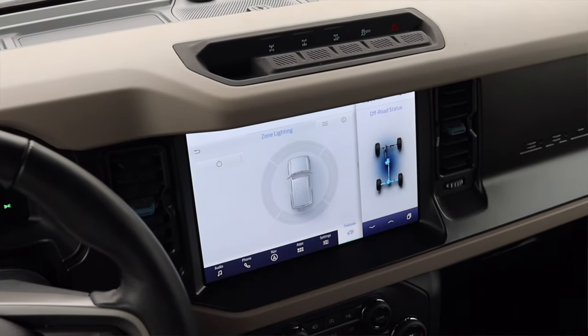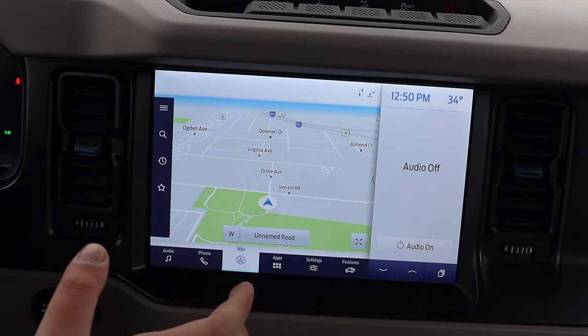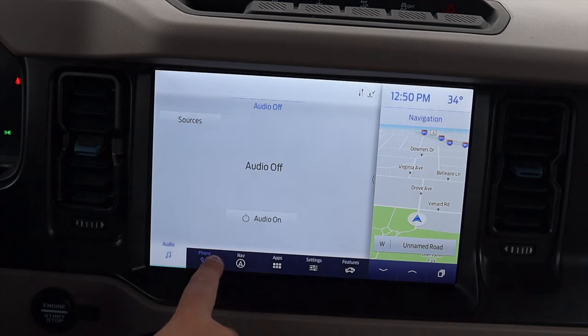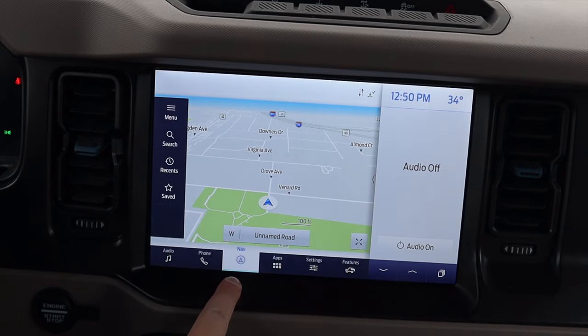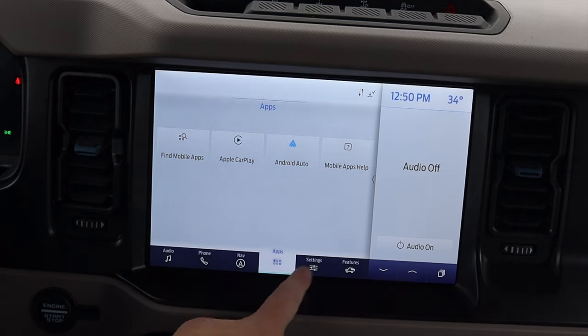Then we have this giant infotainment screen — so let's pull over and talk about it. It is the Sync system from Ford, so you'll find this in pretty much all other Ford products. We can go to audio, AM radio, we have phone options, navigation options, and our apps for Apple CarPlay and Android Auto. Love to see that here in the Bronco.